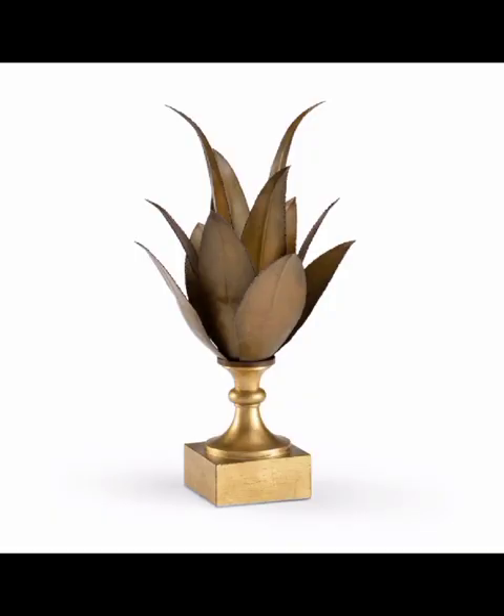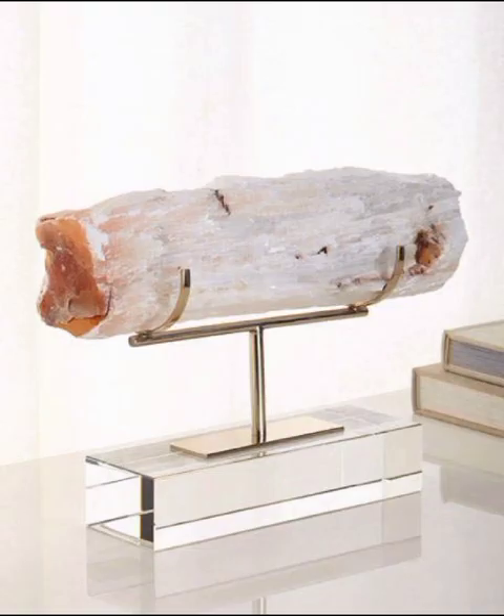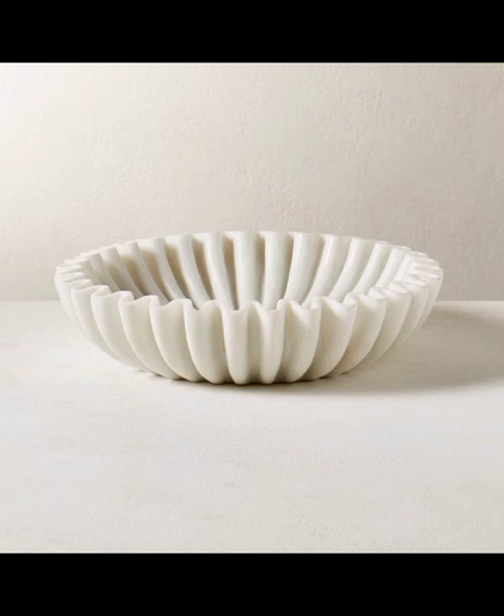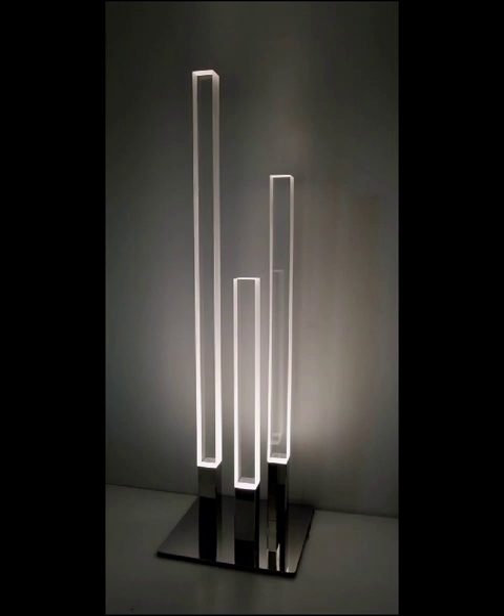As we approach the midpoint of our journey, we will take a moment to highlight some of the hottest trends in modern decorative objects for the upcoming season. Whether it's mixed metals or the timeless appeal of marble, we have got the inside scoop on what's making waves in the world of decor. Stay tuned for exclusive tips on how to integrate these trends seamlessly into your home, ensuring your space stays ahead of the curve.